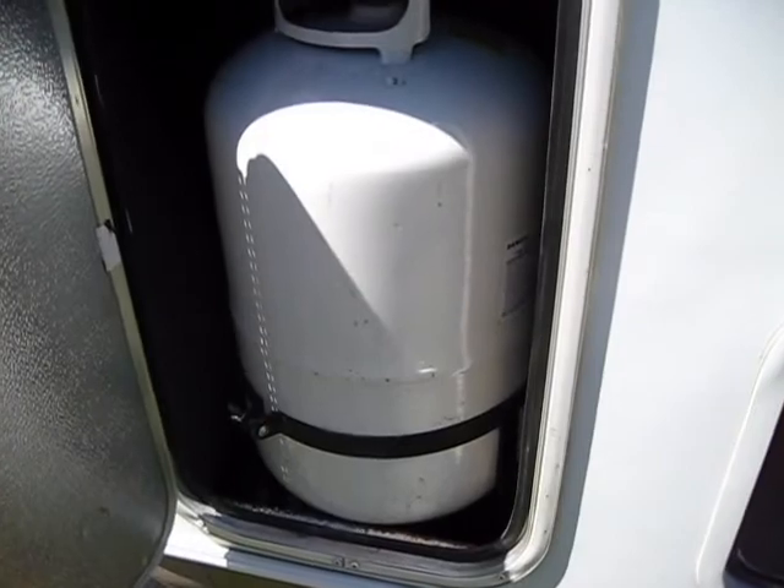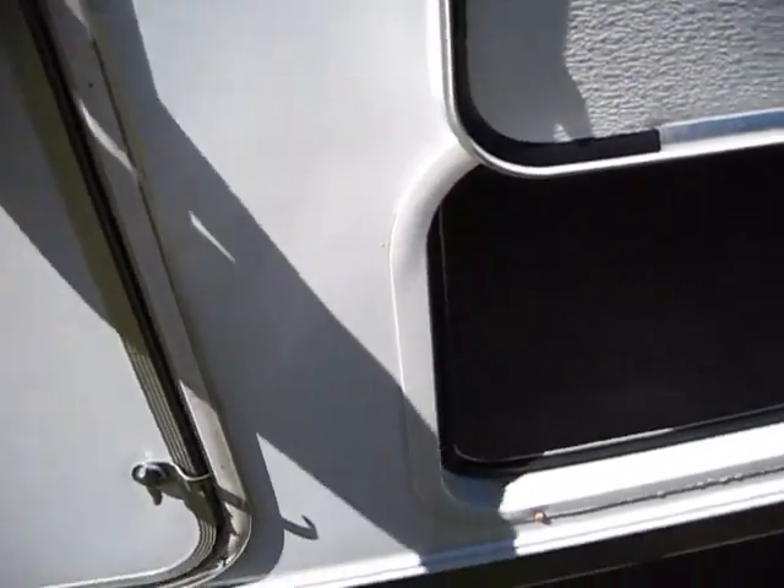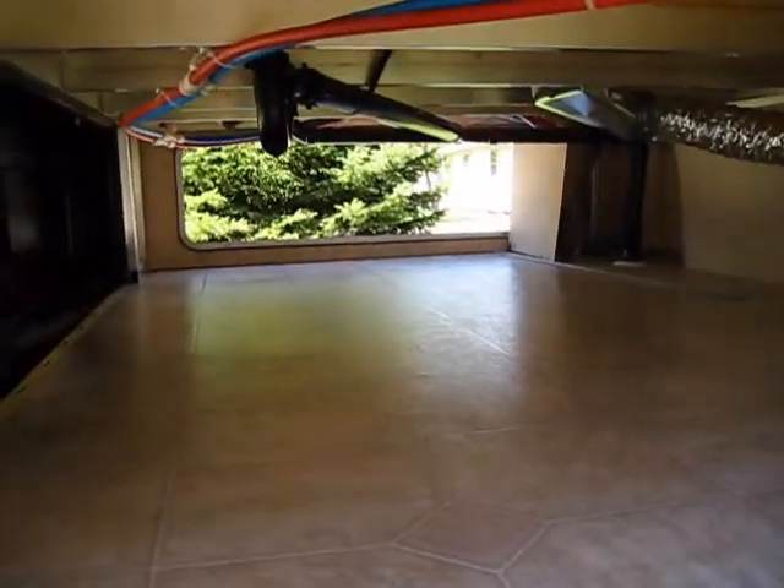We've got the propane storage up here — a 30-pound bottle on both sides, and that goes all the way through.